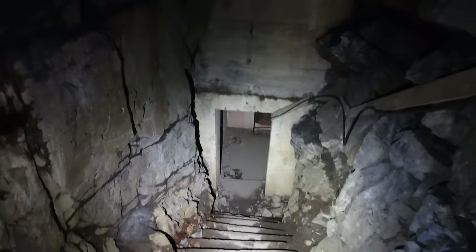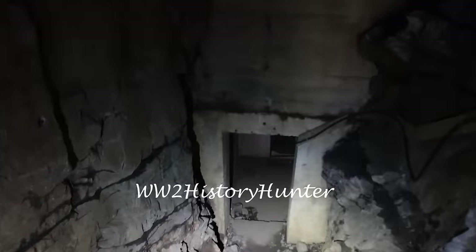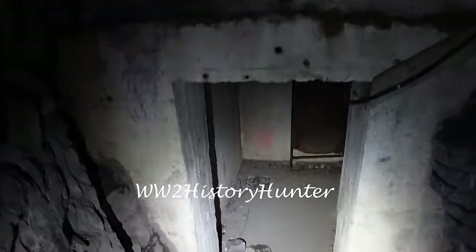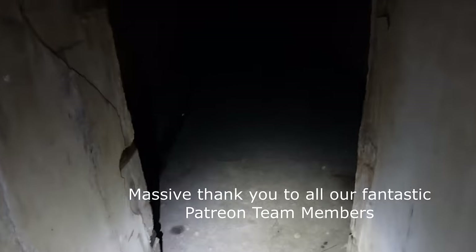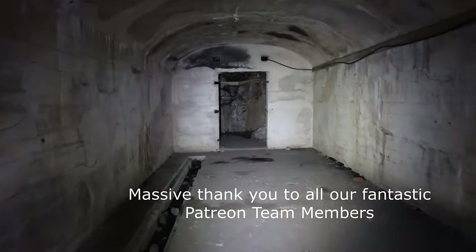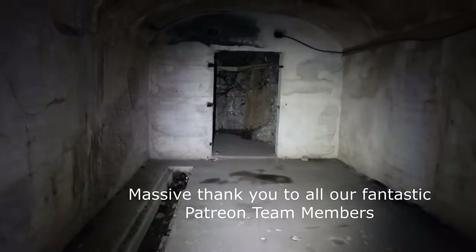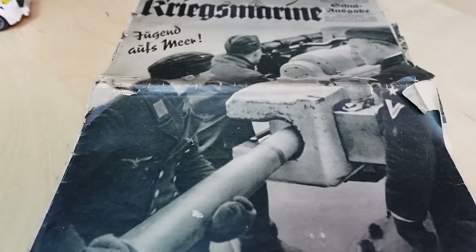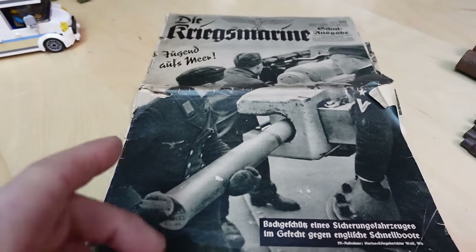I go down again and meet Eli. Now ladies and gentlemen, I will show you the path for the railroad track and where it led to, because these are some of the most astonishing gun positions you will ever see anywhere on the Atlantic Wall. That is what it's all about today.